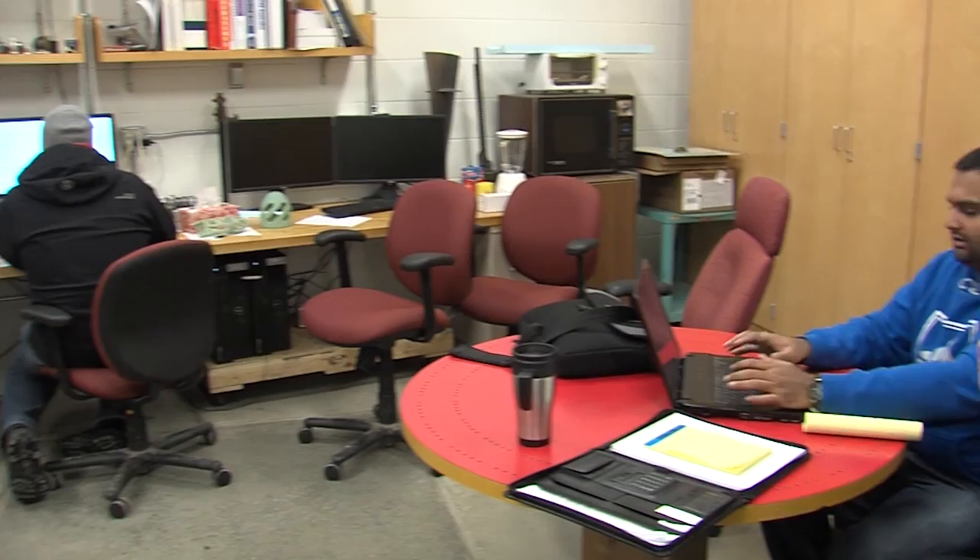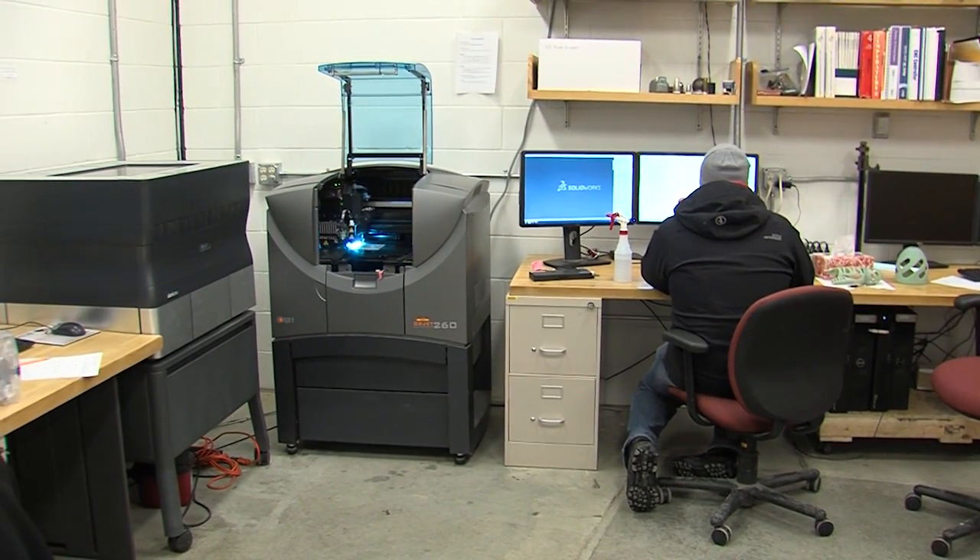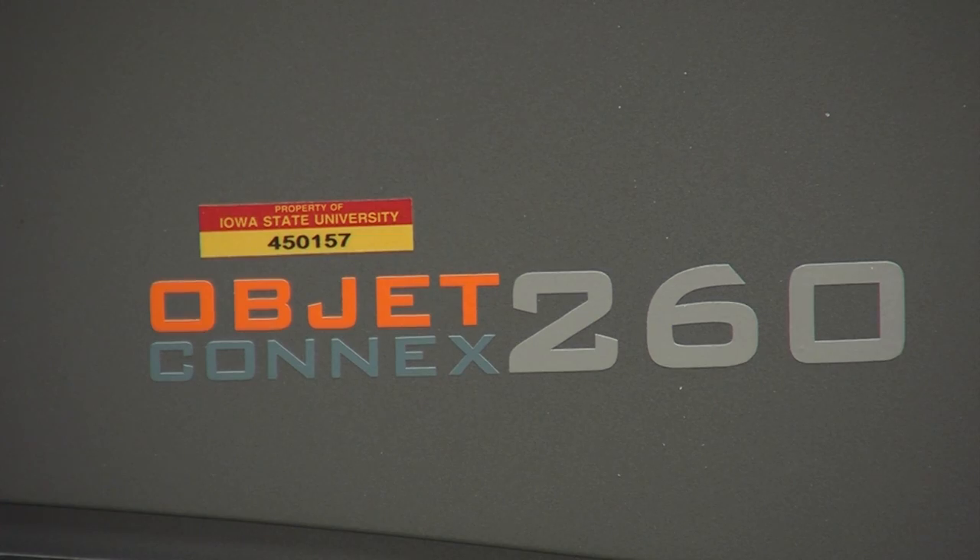Tucked away in a lab in Howe Hall is a printer. Students get incredibly excited about this — these machines have a huge wow factor. But not your ordinary HP or Epson. The technology is absolutely incredible.